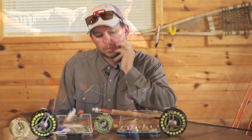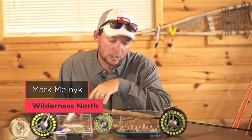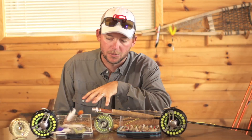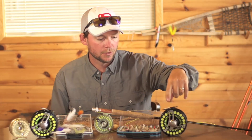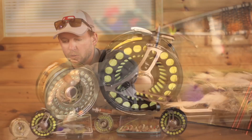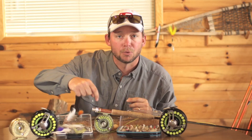Sometimes I look at the difference in fly reels, the sizes of them, and I can't get over the differences in their design and just the physical arbor size. These are used for big northern pike here at Wilderness North, and these are actually used for giant brook trout.